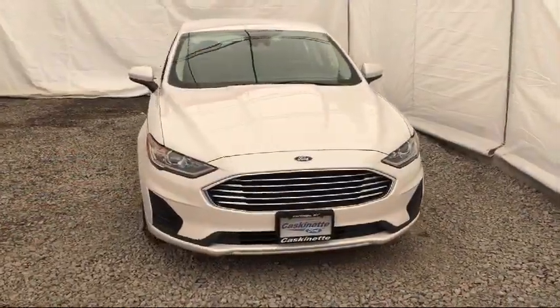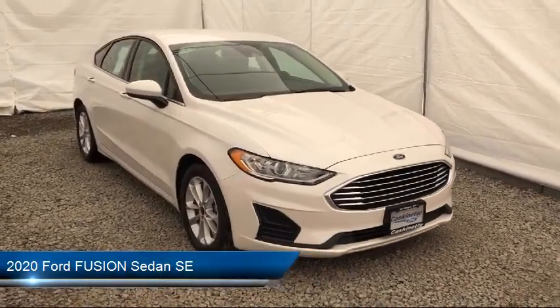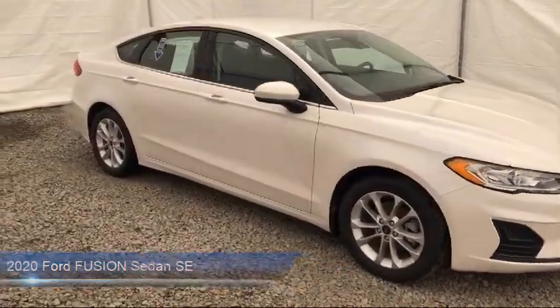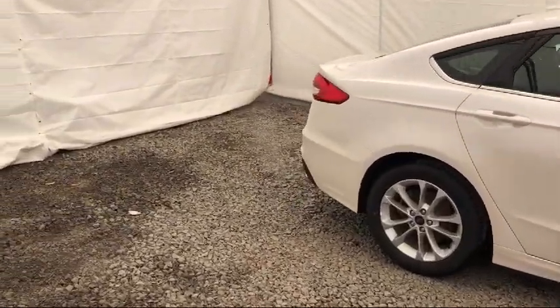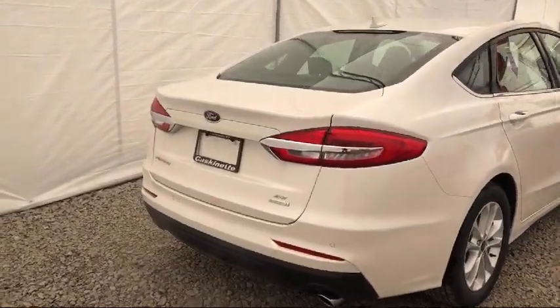It comes equipped with rain-sensitive windshield wipers, auto high-beam headlamp control, parking sensors, Sirius XM satellite radio, rear-view camera, tire pressure monitoring system, steering wheel controls, keyless entry, alloy wheels, and air conditioning.